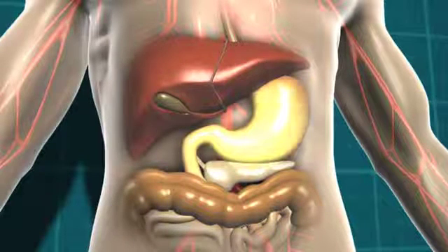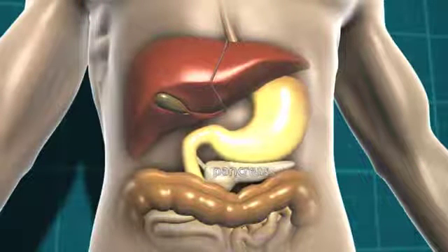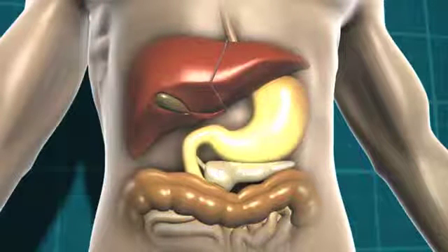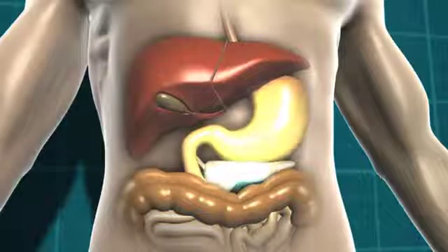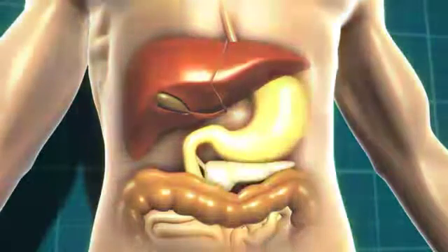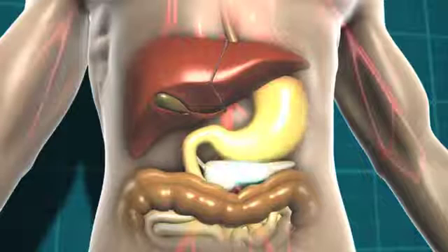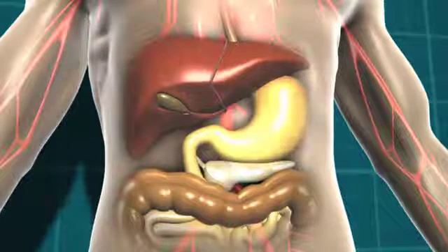In response to that, the pancreas, which is a little gland that sits just underneath the stomach, starts to release a hormone called insulin, and it's insulin that helps our body get the energy from the food we eat. The bloodstream then takes the glucose and the insulin to every cell in our body that needs it.